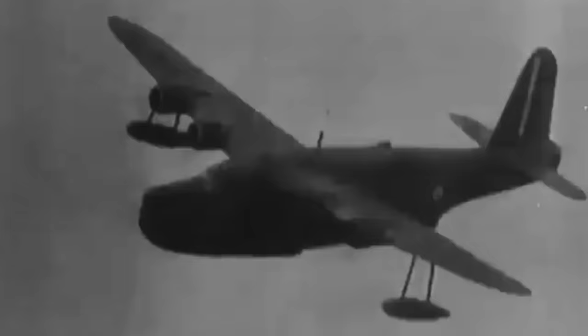The confrontations between the German U-boats and the Sunderland flying boats became extremely dangerous for both parties, often with fatal results.